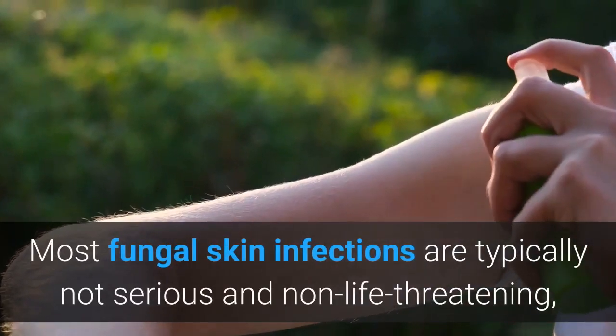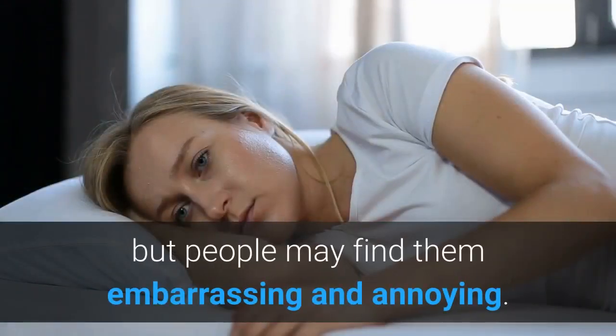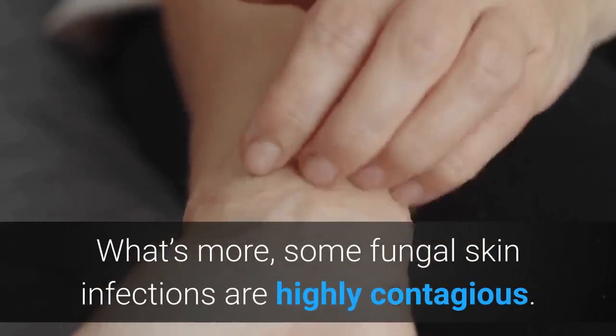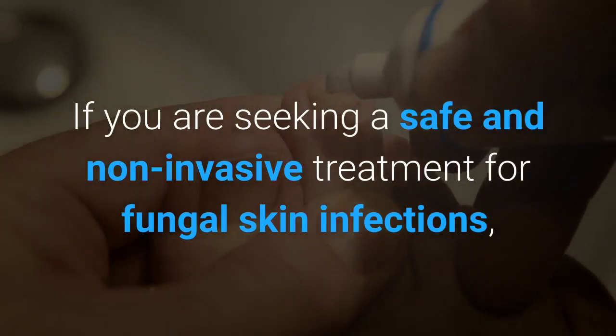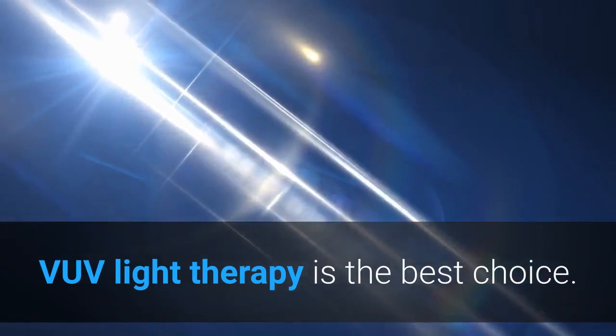Most fungal skin infections are typically not serious and non-life-threatening, but people may find them embarrassing and annoying. What's more, some fungal skin infections are highly contagious. If you are seeking a safe and non-invasive treatment for fungal skin infections, VOV light therapy is the best choice.